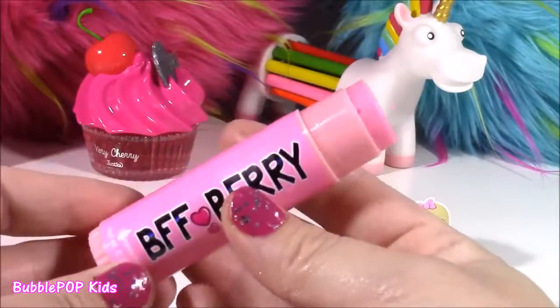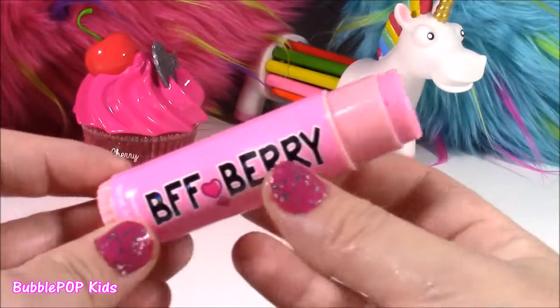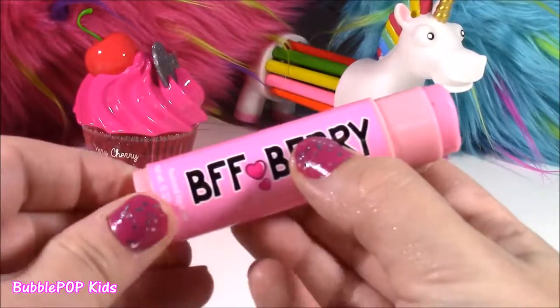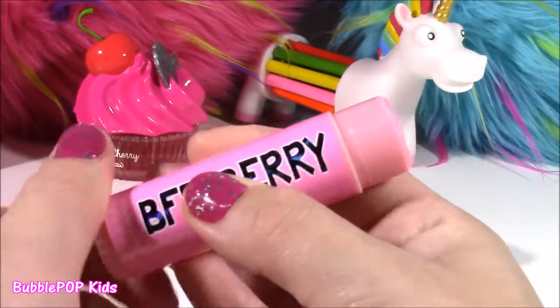It's so smooth — it glides on just clear. It's perfect for school because usually you can't wear lip gloss or lipstick. It smells so, so good. It's this light pink color, same exact color as the package. Such a cute one for my collection.